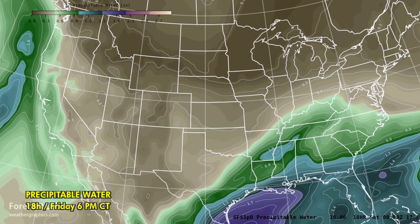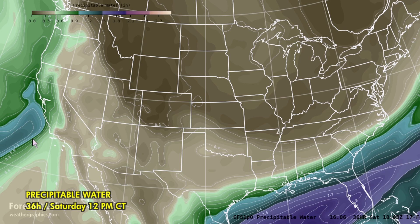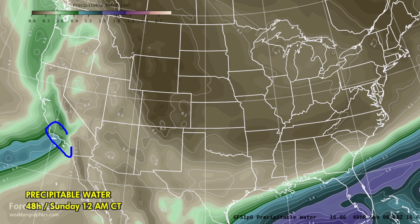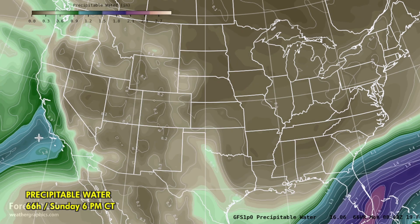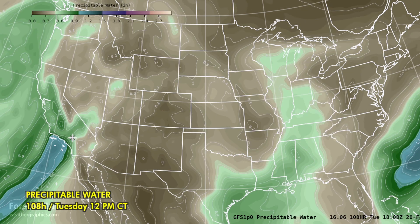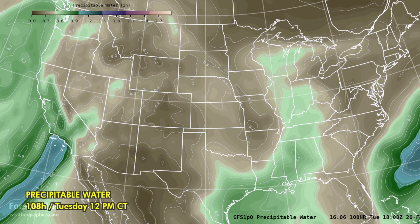Looking at the precipitable water, you can see one-inch amounts offshore — mostly heading to the north, but the tail end is going to filter into California. Those one-inch amounts start to make their way into the Bay Area with about three-quarters of an inch in the San Joaquin Valley. That heads down the coast, affecting the Santa Barbara and Los Angeles area for Sunday. And here comes the next shot coming inland for late Sunday and Monday — an even stronger, longer-lived system with a significant amount of moisture wrapped up, not clearing until around Thursday.